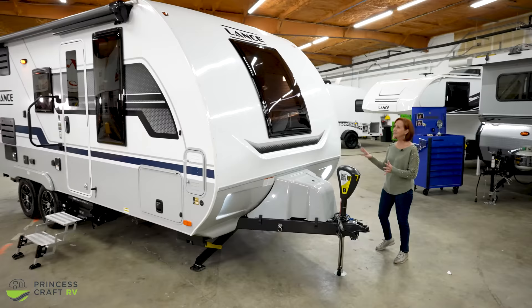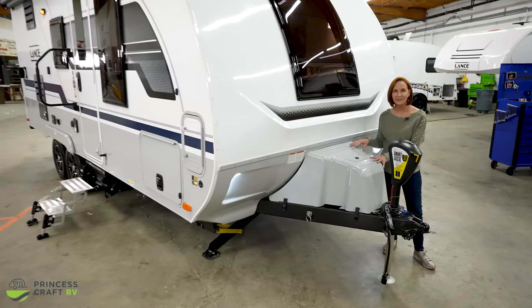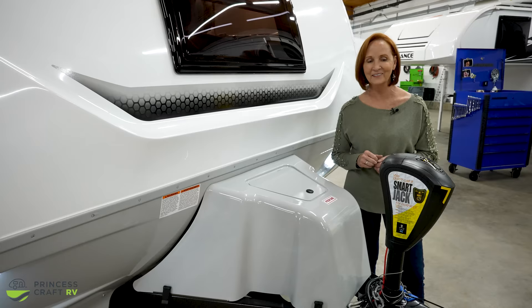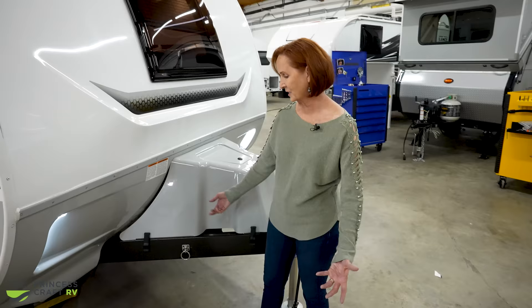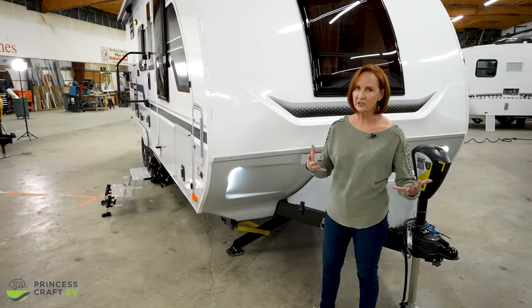Coming around the front, there's a new molded front cap with the same contemporary styling as the rest of the trailer. Standard is the Tri-5 propane setup — three 5-gallon propane tanks, with two connected to the system and a third as a spare. The electric jack is standard, and this smart jack can be programmed to go up to the exact height needed to load to your specific vehicle. There's also another connection point here — for a cable tie-down, pet leash, or whatever you need — with LED lights on the front to help you hook up after dark.